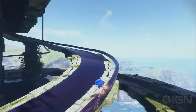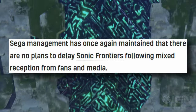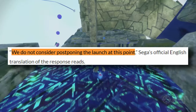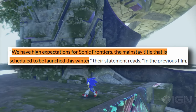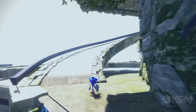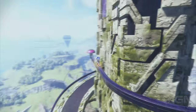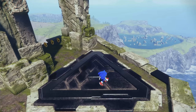Moving on, according to Sega, Sonic Frontiers will not be delayed. As reported by VGC, Sega management has once again maintained that there are no plans to delay Sonic Frontiers following mixed reception from fans and media. They seem pretty confident about the release date of this game. It has happened before where developers and publishers are very confident about a release date and then something happens and the game gets delayed again, but it's looking more likely that the game is set to release as intended — which is winter 2022.